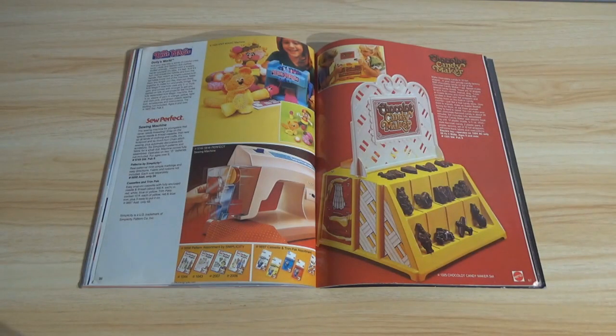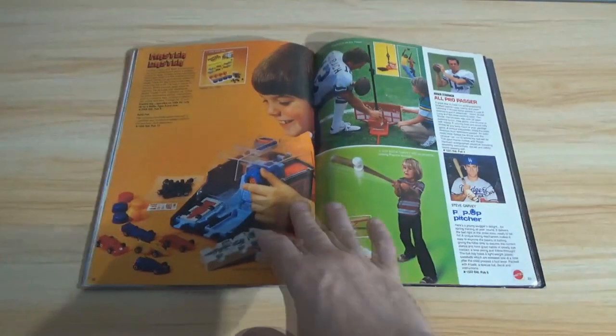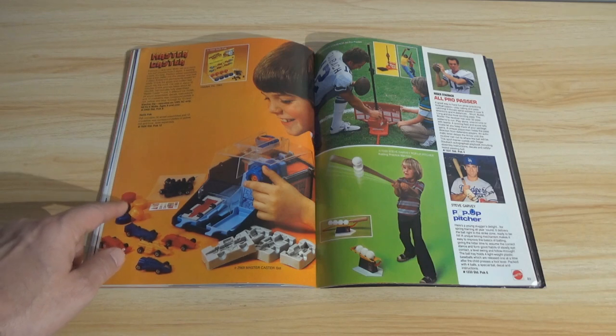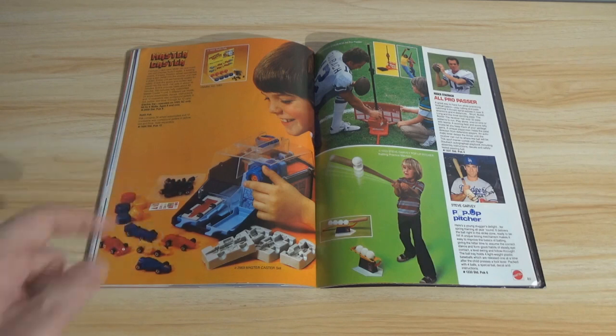Dollyworld, and a Chocolate Candy Maker — that sounds messy. I bet the kids tore that up. Master Caster — make your own toy cars. It's wax: you melt down wax pellets and make the toy cars out of wax. What do you do when you run out of wheels?